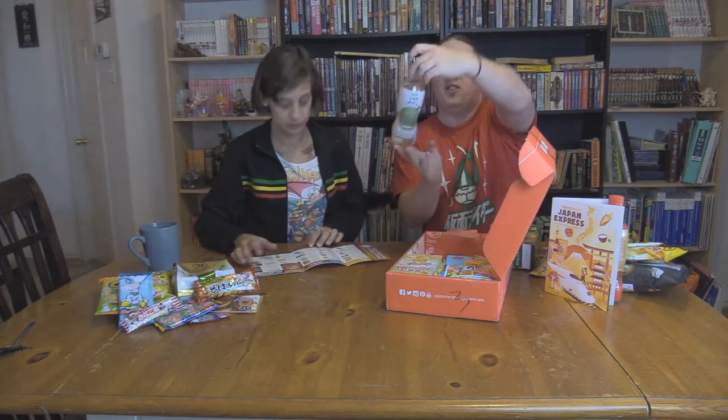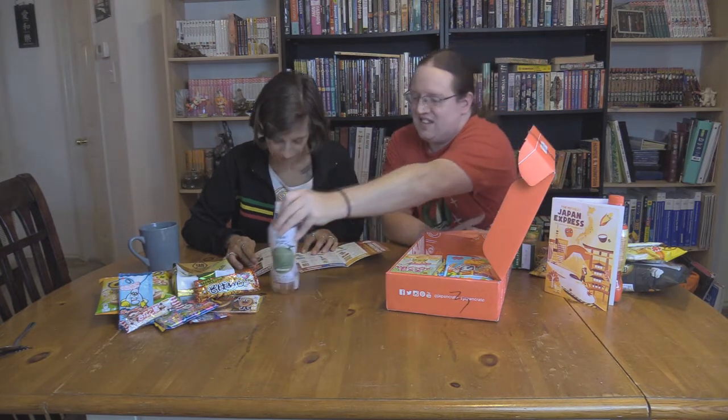Here we have the delicious drink - this is a Hokkaido Melon Mix Soda. Enjoy the sweetness and richness of red melon and its delicious aroma. That sounds awesome. I love melon flavored things.